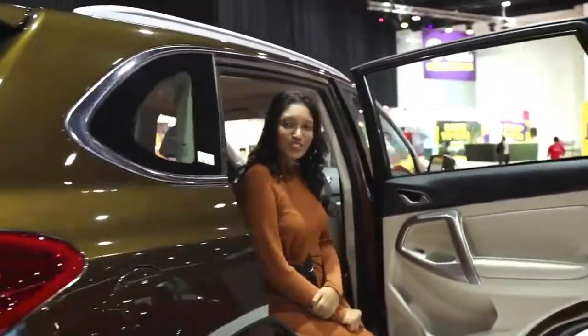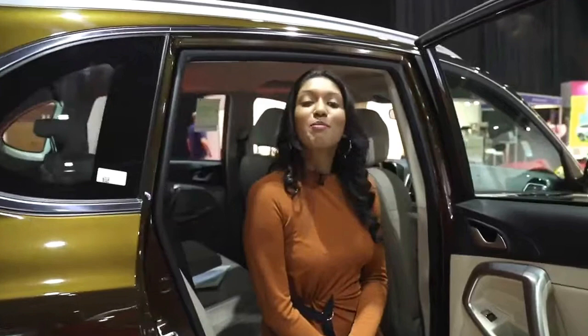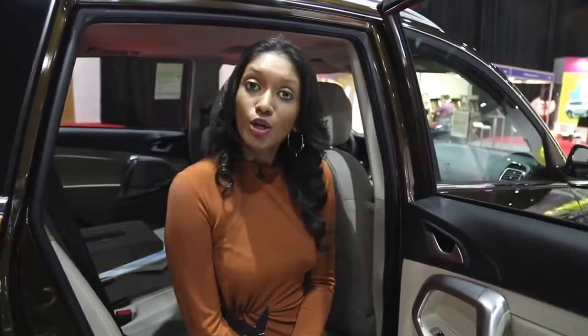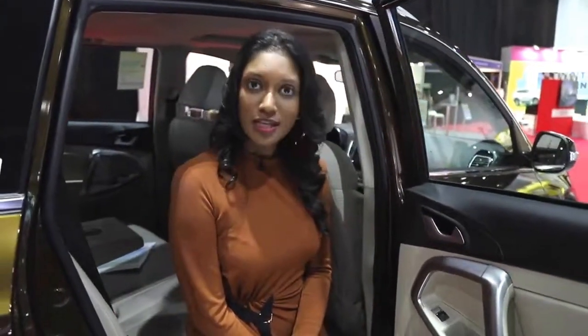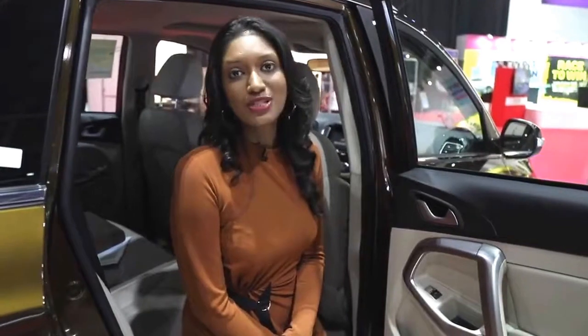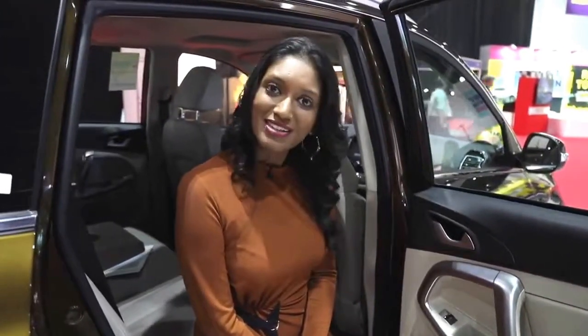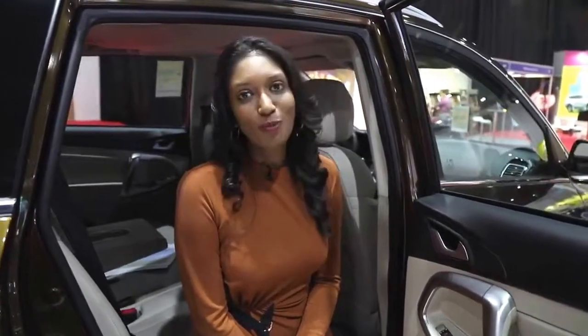A lot goes into designing a Chery car. Master designers come together to design this wonderful car that excels in looks, performance, and functionality. Recently, Alhaptur Motors in the UAE launched its 2018 Chery Tiggo 5, which is an upgraded version of the existing Tiggo 5 in its modular upgrading and optimization.